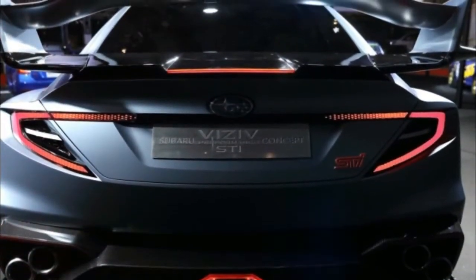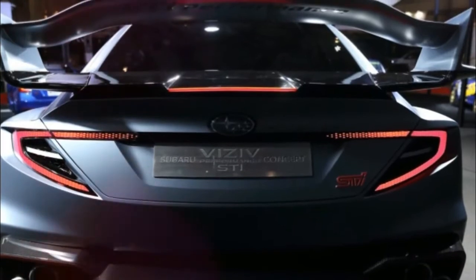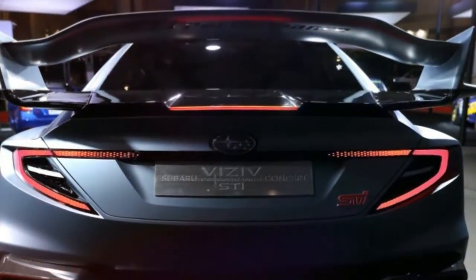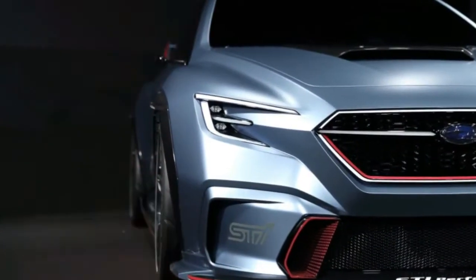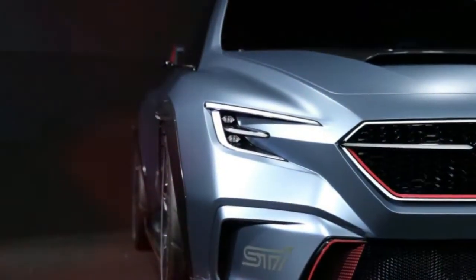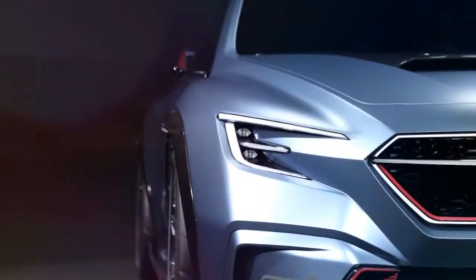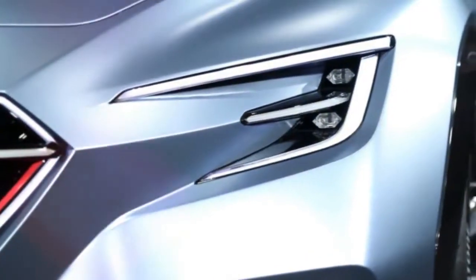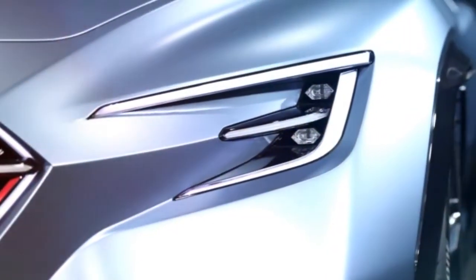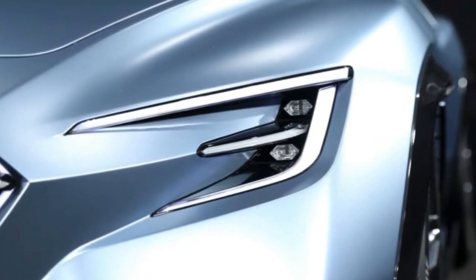Up front, a deep lip spoiler complements a redesigned front bumper that does away with the two outboard air intakes and opens up the center one. According to a Subaru designer, it improves the cooling and aerodynamics. Having the blocked-off intakes on each side with STI logos is also a nice throwback to old Impreza STI models that often had blank panels with the logo over the fog light openings.